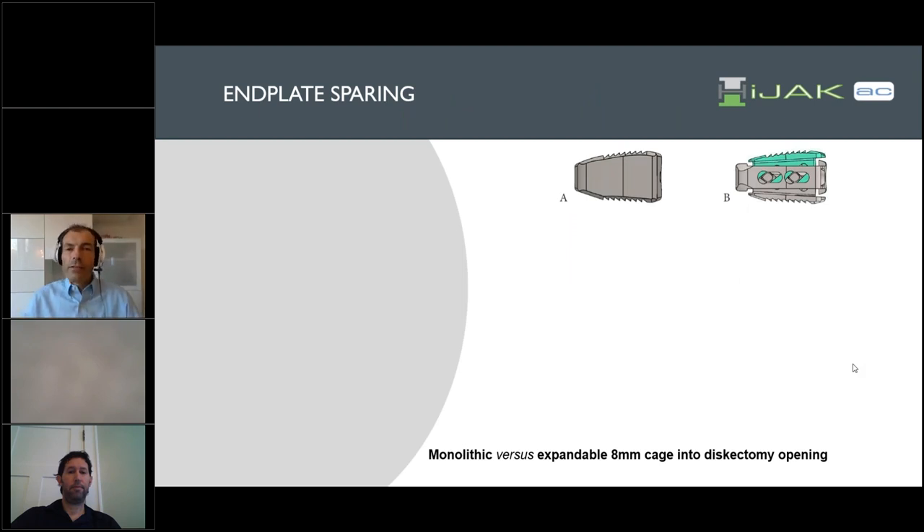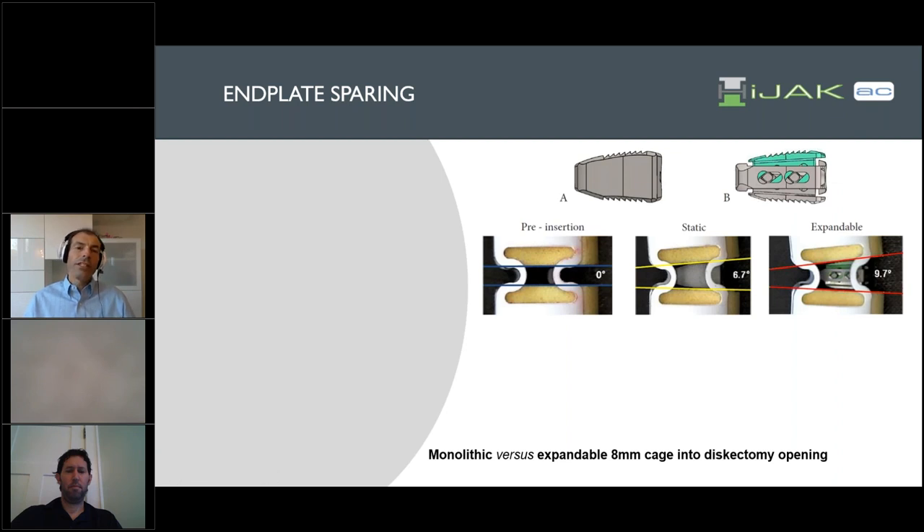Moving ahead, when you start to use these titanium 3D printed cages with serrations, as you can see in the monolithic example versus the expandable, they look and smell sort of the same. However, the way you place them is very different. Looking at hard foam blocks where we mimic a disk space, placing both a static and expandable cage, you see both cages have exactly the same geometry. However, the static cage is only able to restore 6.7 degrees of lordosis, whereas with the expandable cage, once you press the end plates against the hard foam, you don't lose anything from serrations that scrape off part of the end plate.